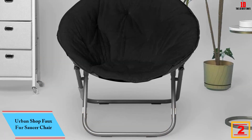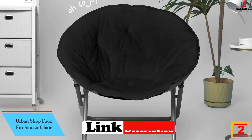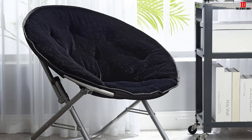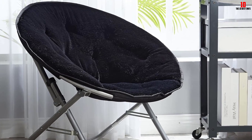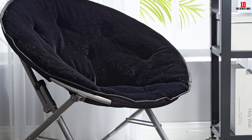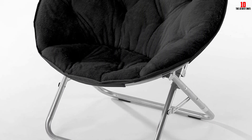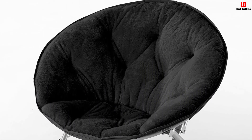At number 2, we have the Urban Shop Faux Fur Saucer Chair. This chair is made using pure micro-mink material, further supported by a metal frame. Storing this chair is easy because it can be folded and it doesn't have complicated assembly. It is super comfortable and can add elegance to any room. A safety locking mechanism further enhances the convenience of using this chair. The cover is removable and easy to wash, which makes it easy to maintain the chair in good shape. Sleekly designed, you can use the chair to update the look of any room.